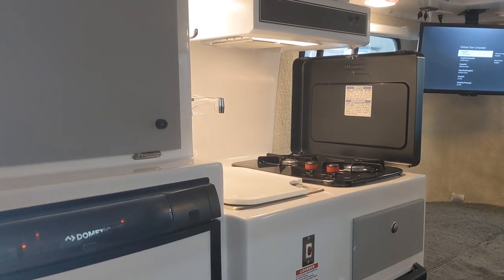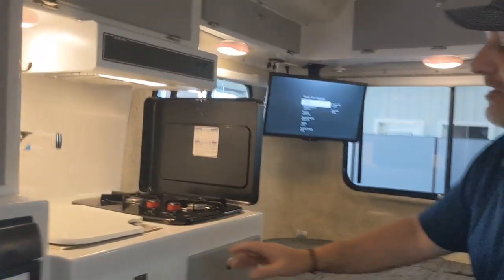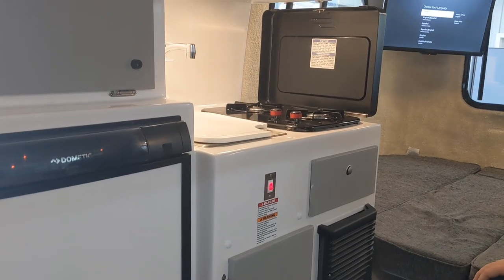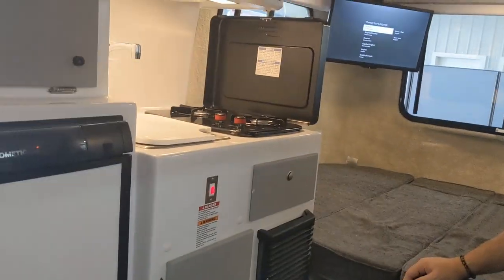Another good one — this is a lighted water pump switch. That's really convenient so that way, even if you're not hearing the water pump run, you can clearly see that it's on. That's really helpful.